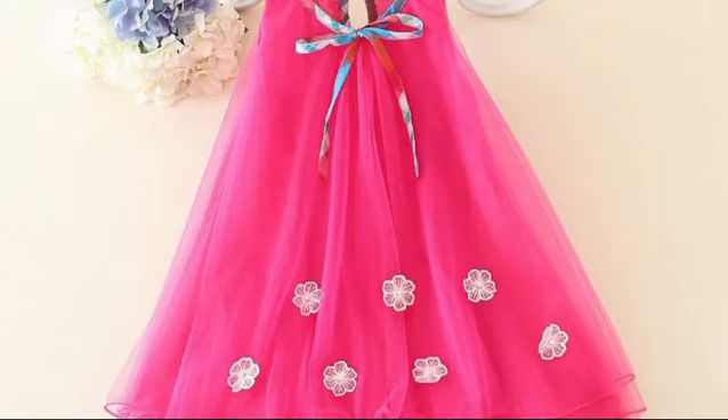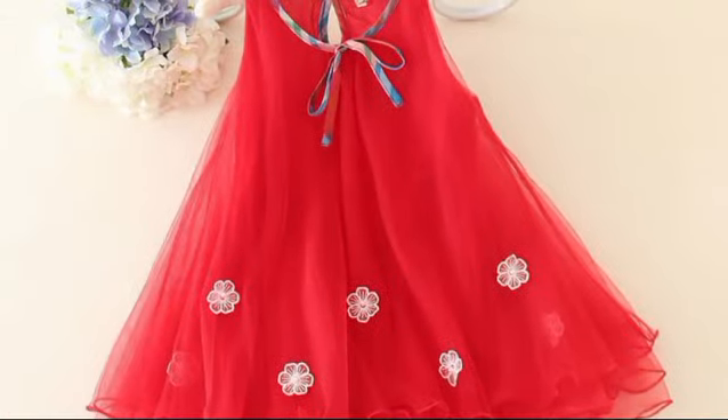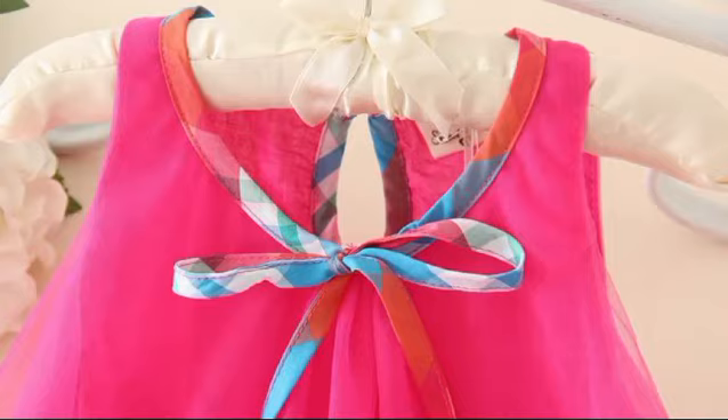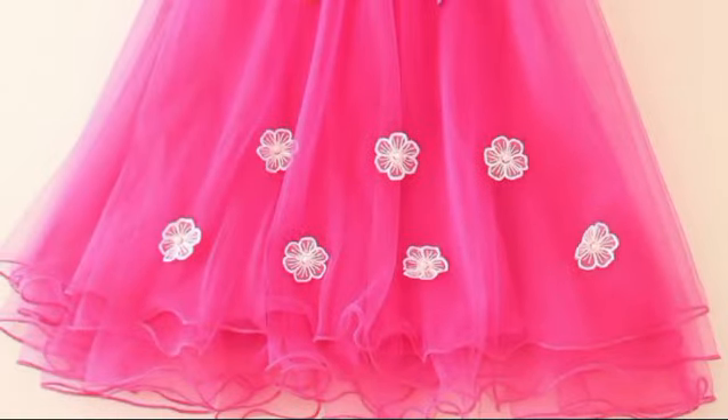Let's briefly touch upon the concept of stone dressing. Stone dressing refers to the process of shaping rough-surfaced broken stones from quarries. The goal is to achieve the right shape, size, and a smooth finish for various purposes.